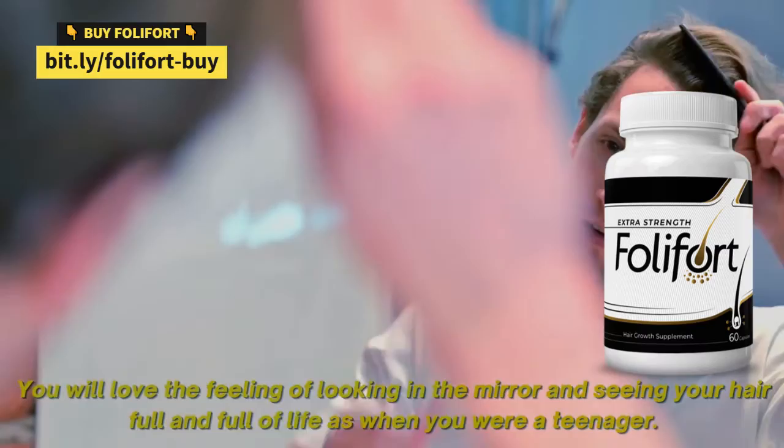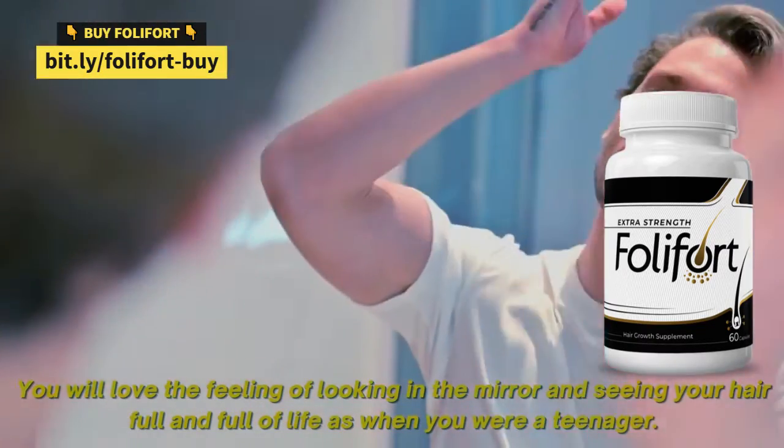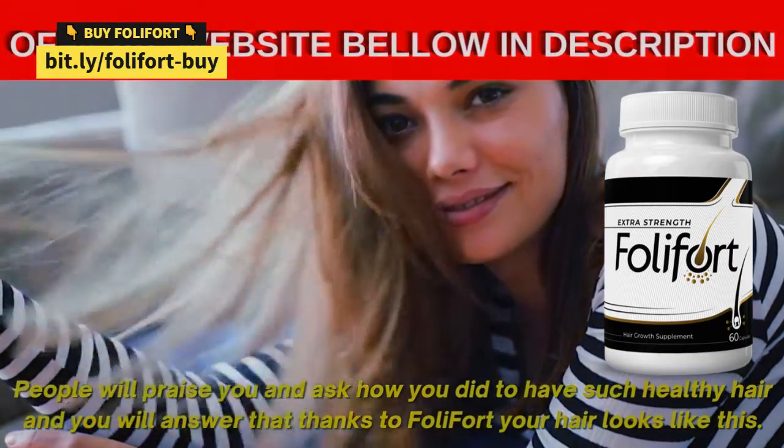You will love the feeling of looking in the mirror and seeing your hair full and full of life as when you were a teenager. People will praise you and ask how you managed to have such healthy hair, and you will answer that thanks to Foley Fort your hair looks like this.